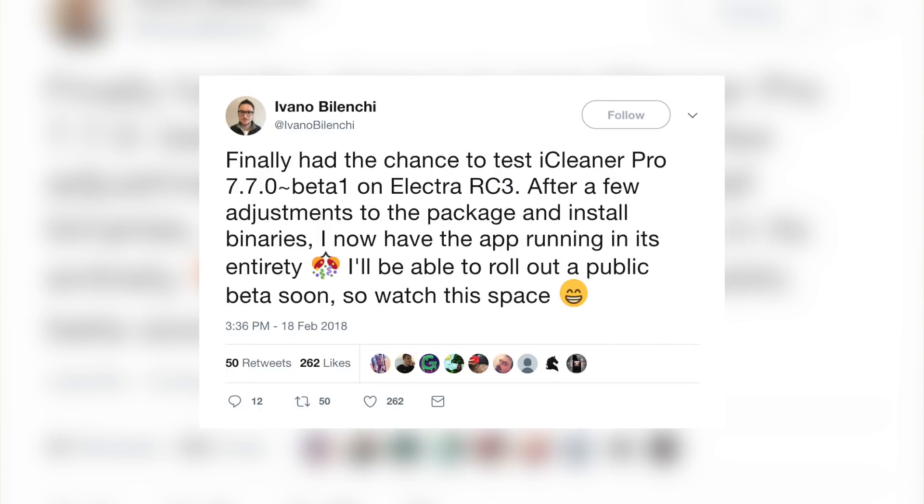Now for some good news: the developer of iCleaner tweeted that they finally had the chance to test iCleaner Pro 7.70 beta 1 on Electra RC3. After a few adjustments to the package and installed binaries, they now have the app running in its entirety and will be able to roll out a public beta soon. This is awesome news since iCleaner is a must-have application on any jailbroken device.